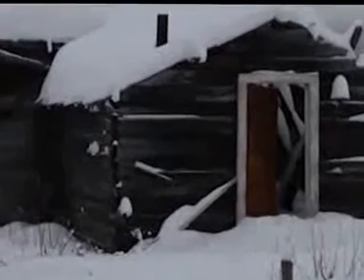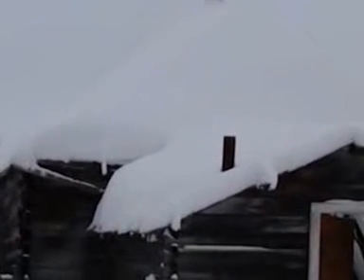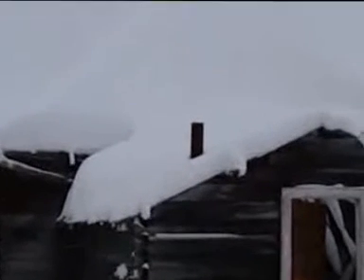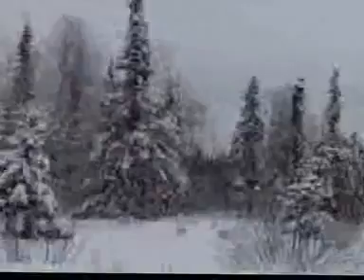Take another look at the church from the front side. A lot of snow on top — amazing, it has enough strength to hold it all. One of the oldest buildings here.